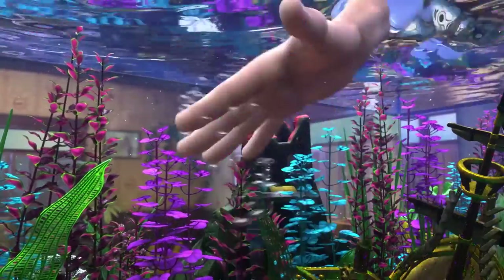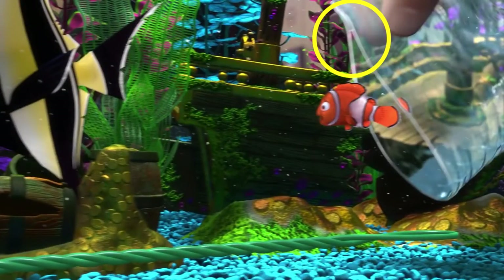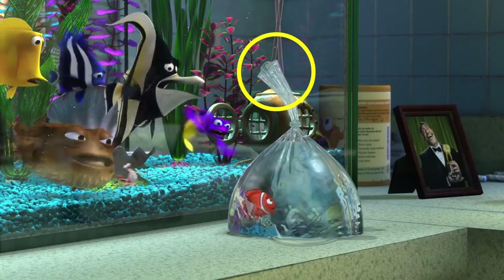Number 4. In this scene where the dentist pulls Nemo out of the fish tank, you can clearly see that he's using a ziplock bag. In the next shot, he ties up the bag, and the ziplock edge is nowhere to be seen.